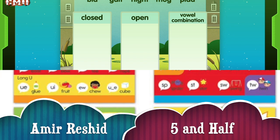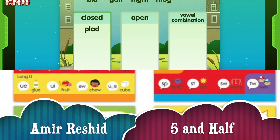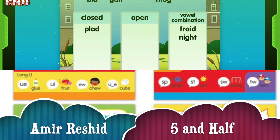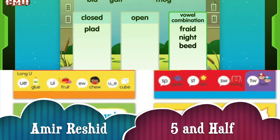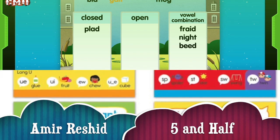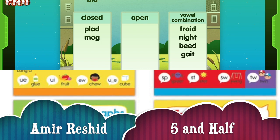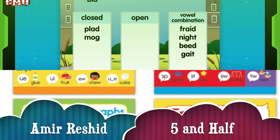Which one is open? This is closed, open, and ball. Plag. I think it's a closed syllable. Plag. You're right. Frayed. Night. Beed. Gate. Mag. Can't be. Mag is a closed syllable. Closed syllables have one vowel and end in one or more consonants. The vowel sound is short. It's short.